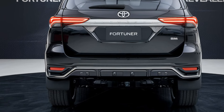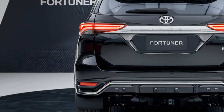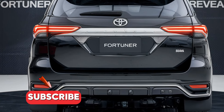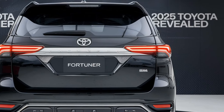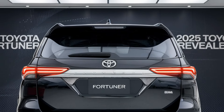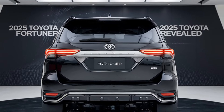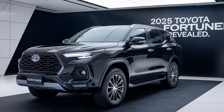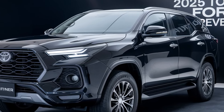Hey everyone, welcome back to the channel. Today we've got something special — the 2025 Toyota Fortuner has finally been revealed, and boy does it come packed with exciting new features. In this video we're diving deep into everything you need to know, from the new design and engine options to tech upgrades, and whether this SUV is still the king of off-roading. Let's jump right in.